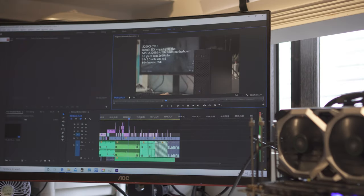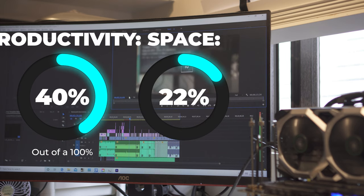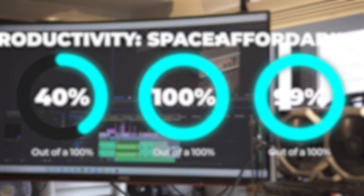If I were to give this setup a rating: for productivity, it's about a 4 out of 10. Space-wise, it's a 10 out of 10, and for affordability, it's also a 10 out of 10.